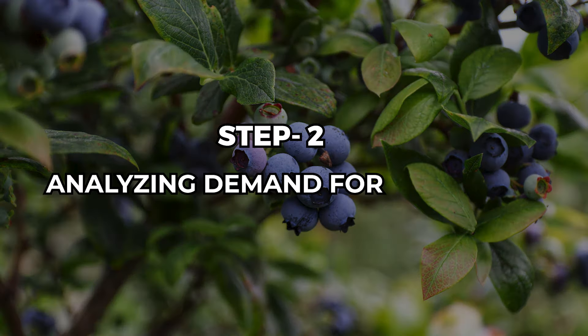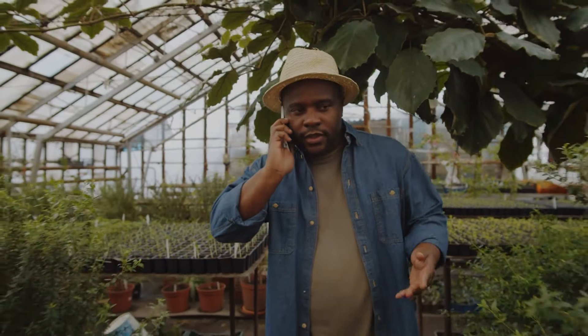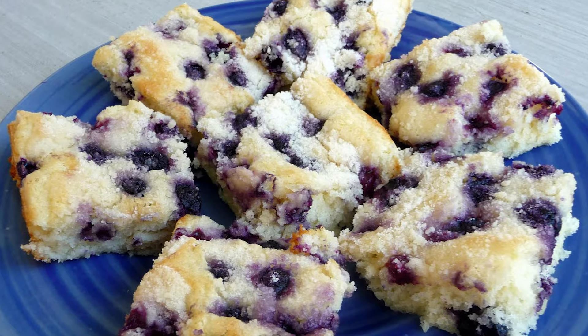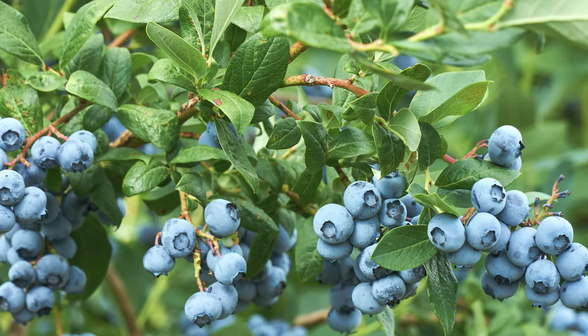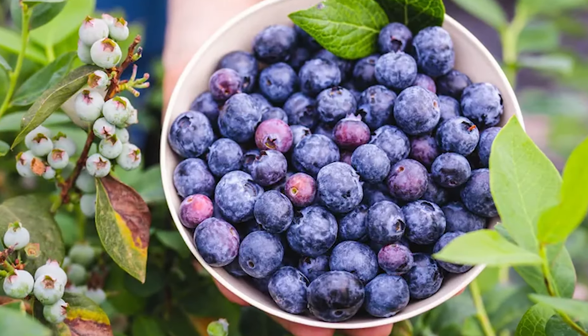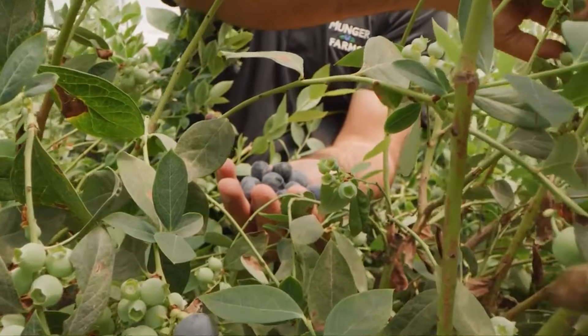Step 2: Analyzing Demand for Blueberries. Once you know who might want your blueberries, it's time to figure out how much they want them — are they just a few people or a whole bunch? And why do they want them: for snacking, cooking, or something else? By understanding what your customers want, you can make sure your blueberries are a hit. Maybe you'll grow organic berries for health-conscious folks, or big ones for baking pies.